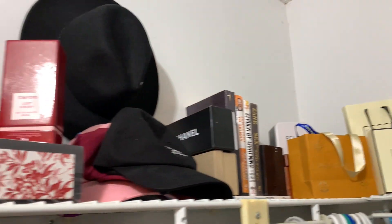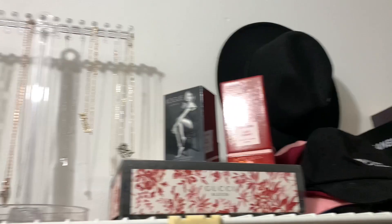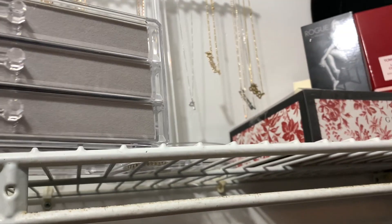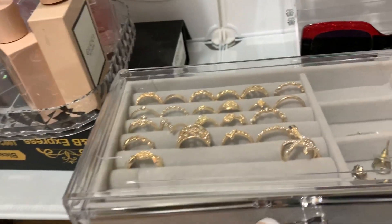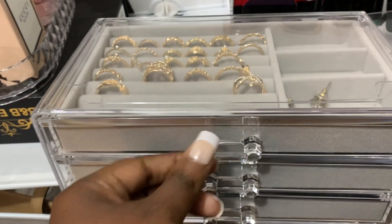Listen, if y'all knew how this looked before — my hats — y'all knew how this looked before, y'all would be like, what? Look at this. I'm going to move this, actually. I'm going to put it on my stand that I have down here. I want y'all to see just how intensely organized I have it. I'm trying to open it up so y'all can see that.